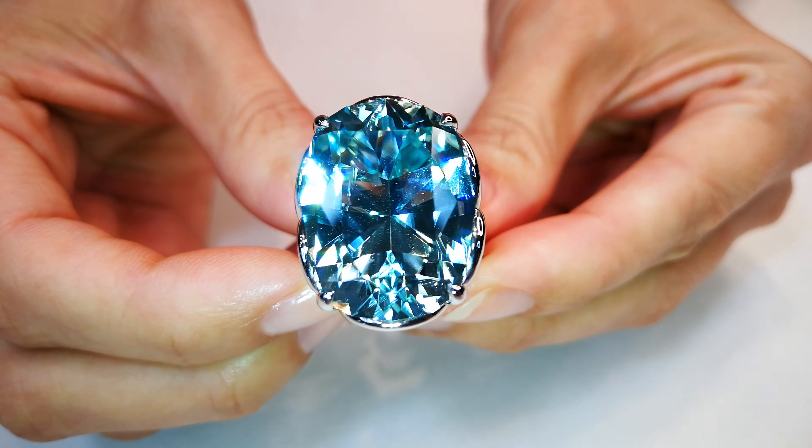And there is no supply. There is no active mining of this material. It's amazing clarity.